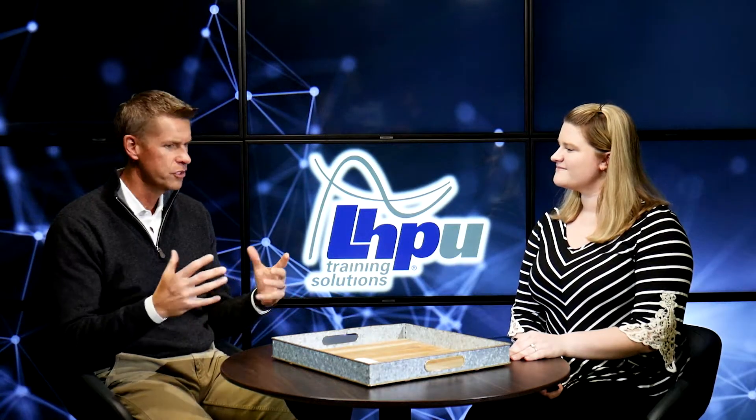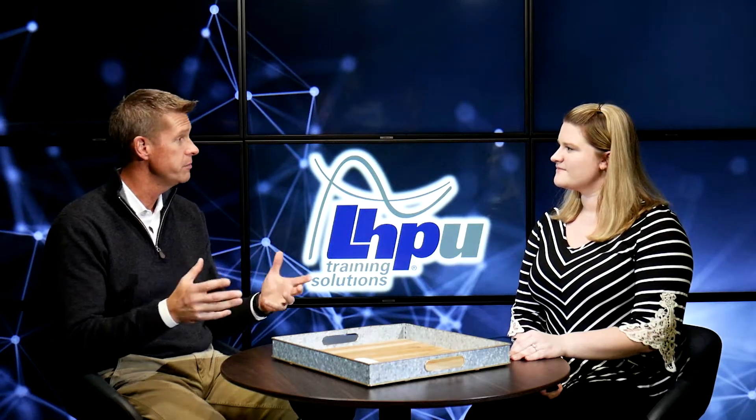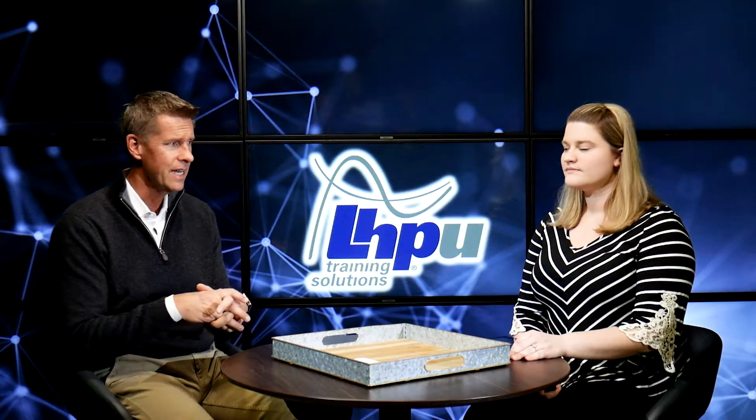LHPU is the training division of LHP Engineering Solutions. LHP Engineering Solutions is a technology company focused on embedded controls, embedded software, and embedded systems. The company was founded in 2001, and now the future we're looking at is in autonomous controls, autonomous systems, and EV controls. Those are the core technologies of LHPU as well.